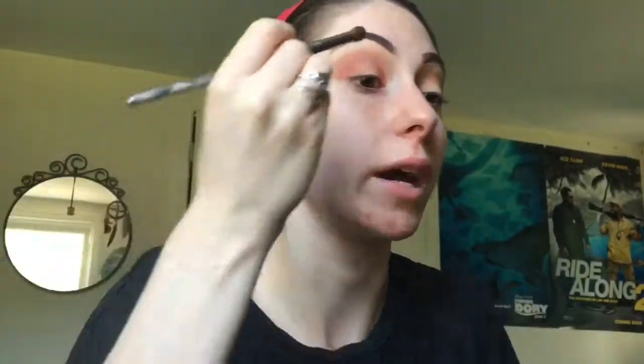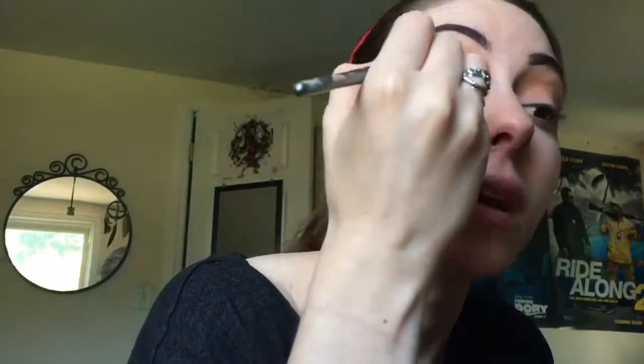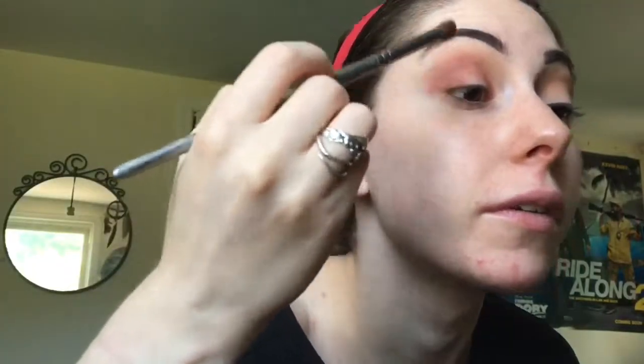These are all brushes from BH Cosmetics — that's where all these silver brushes came from. I can do a review on those if you guys want to see that, so let me know.